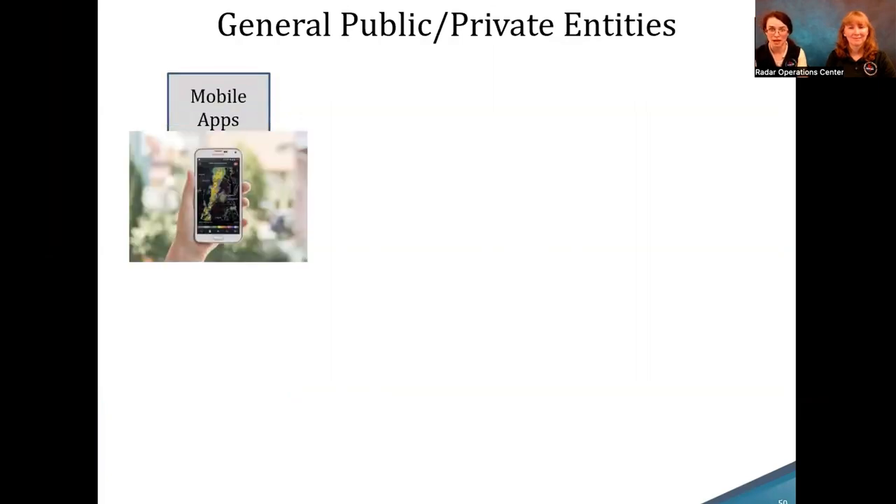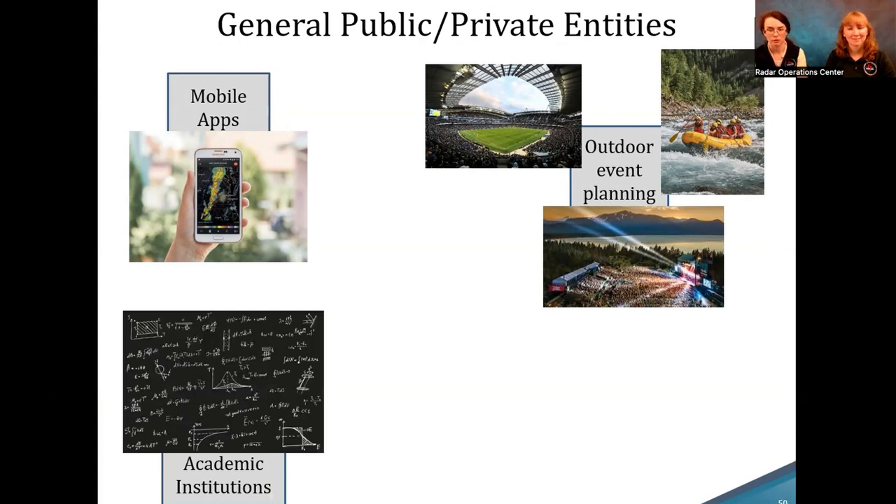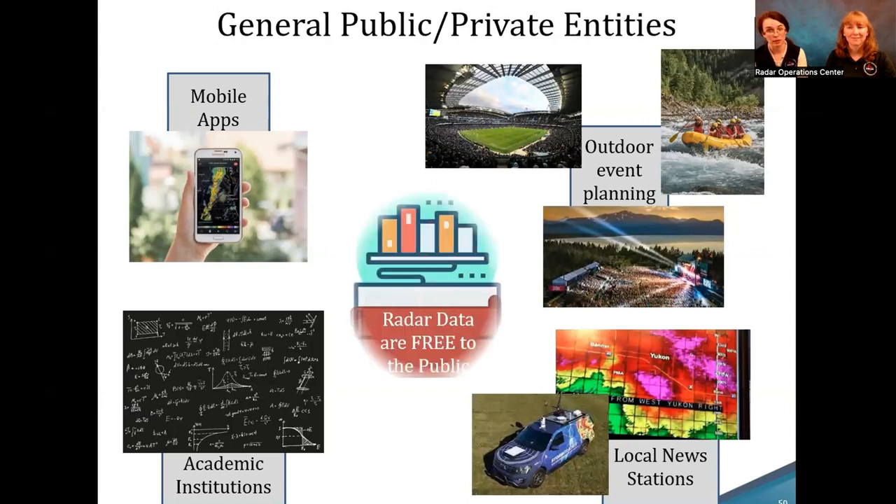But they're not the only ones — viewers like you also use radar data from your mobile app or for outdoor event planning. Companies specialize in now-casting for big outdoor events like sports and music venues. Academic institutions use radar data for research, and local news stations broadcast it. Importantly, radar data are free to the public. As the ROC is under NOAA, part of NOAA's mission is that weather data be made freely available to promote public safety, and the ROC is proud to contribute to that.